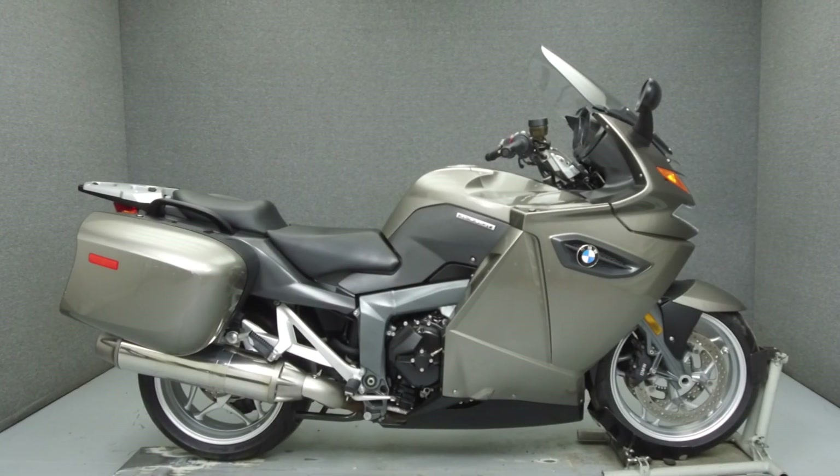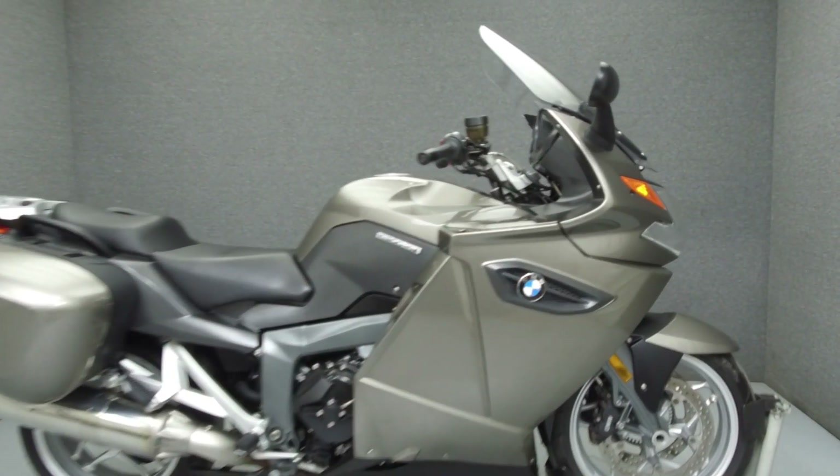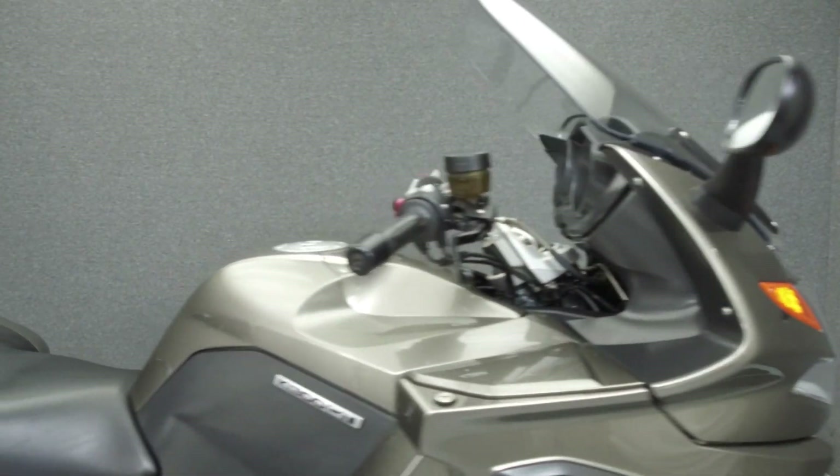Hey everyone, this is Keegan from National Power Sports. Today we're going to take a look at the 2010 BMW K1300 Premium with 46,218 miles.